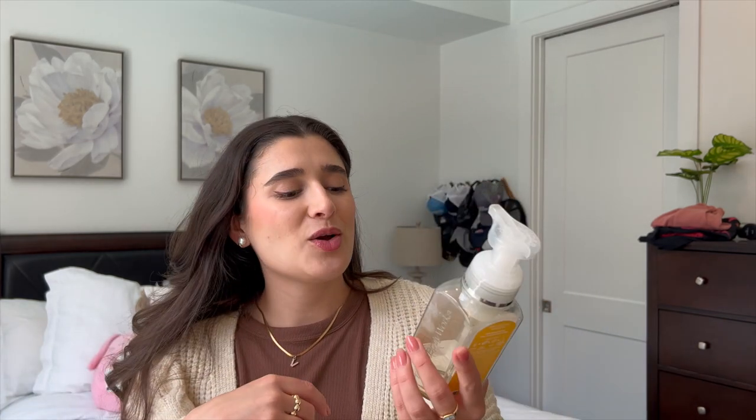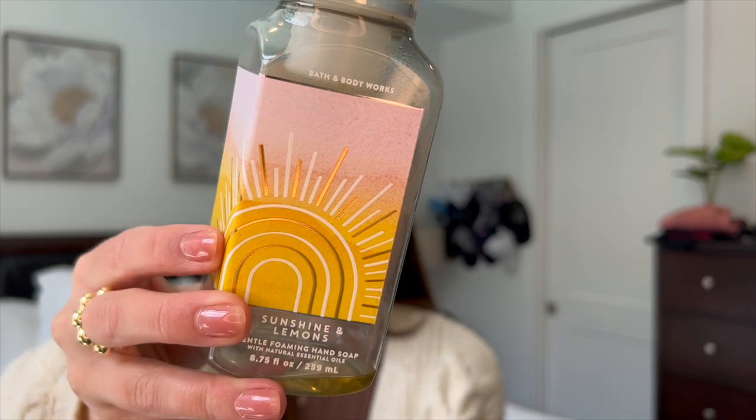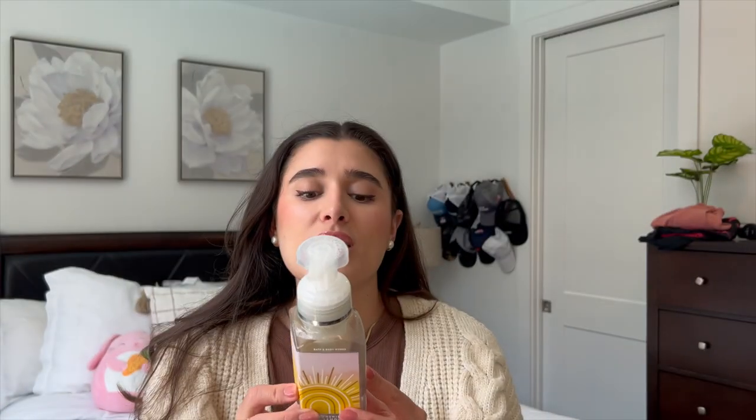Then I have one last hand soap — this is Sunshine and Lemons. We usually use a lemony soap at the sink in the kitchen. The notes are yuzu grapefruit and sunrays. Just a really nice bright and bubbly scent for the kitchen.